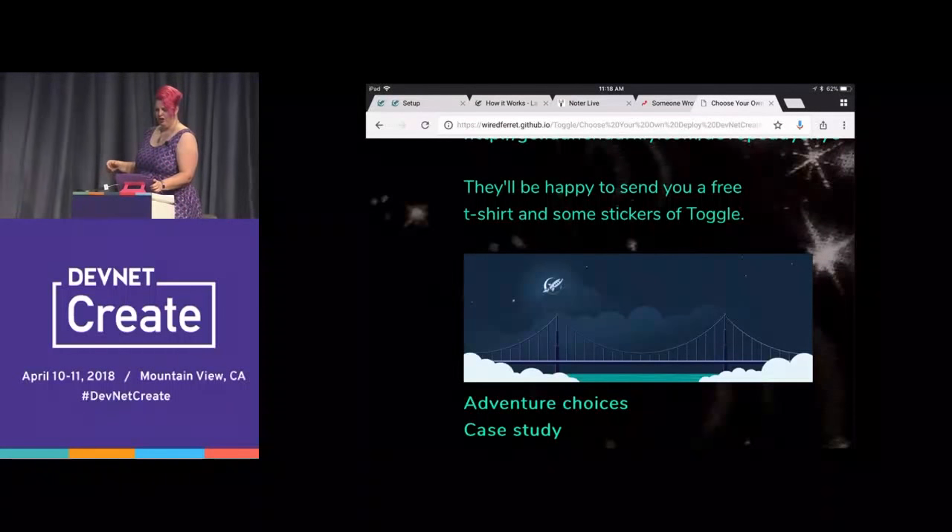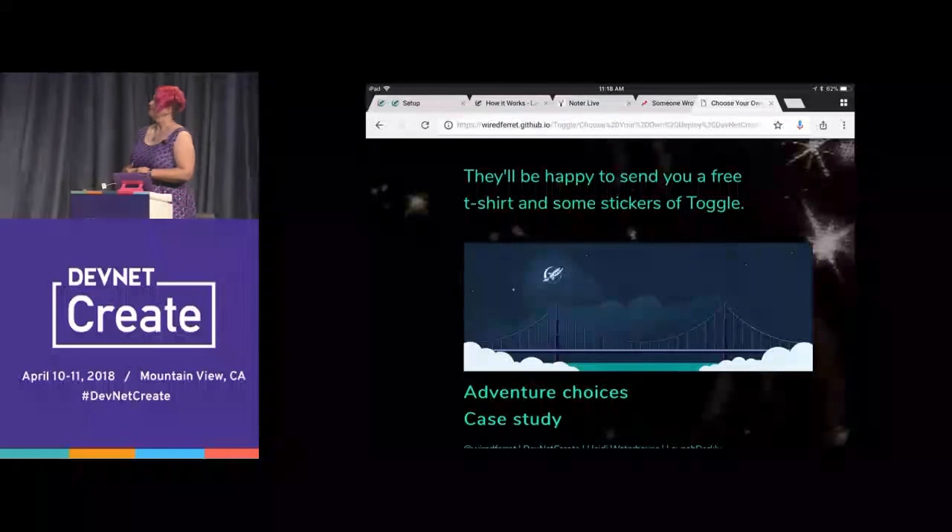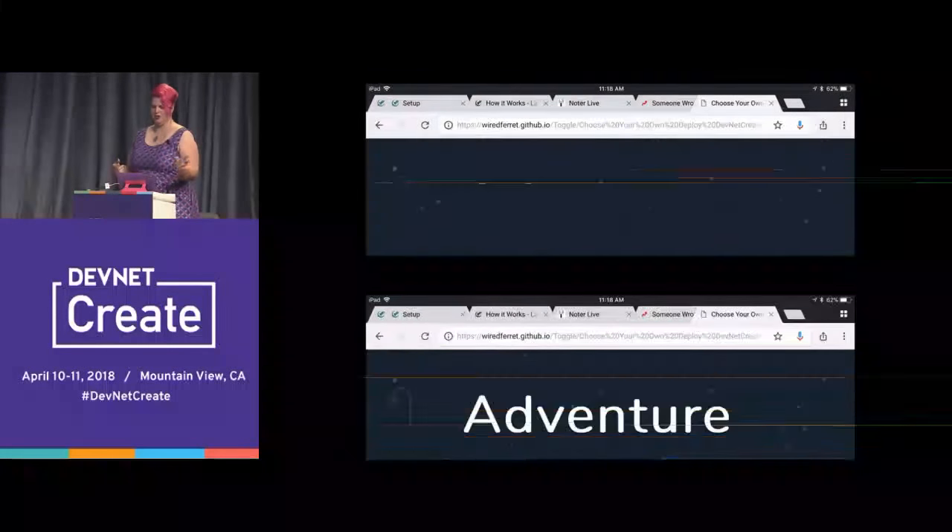Do you want to do adventure choices or the case study first? Adventure choices! This is going to be great. Let's choose our adventure. The options are: development, design, security and compliance, sales and marketing, user fun, deployment, or case study. Pick one.